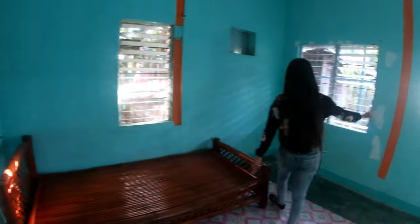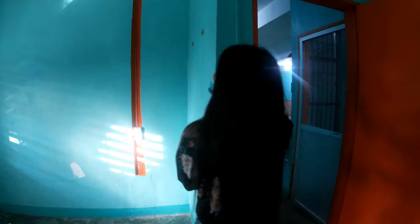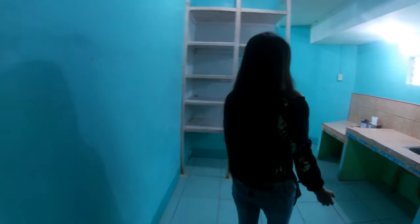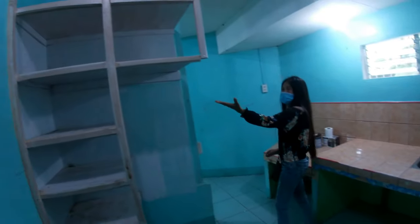This is the master bedroom. There is space for the AC, and there is an outlet here. This is the light, and this is where you can wash your clothes and store your stuff.